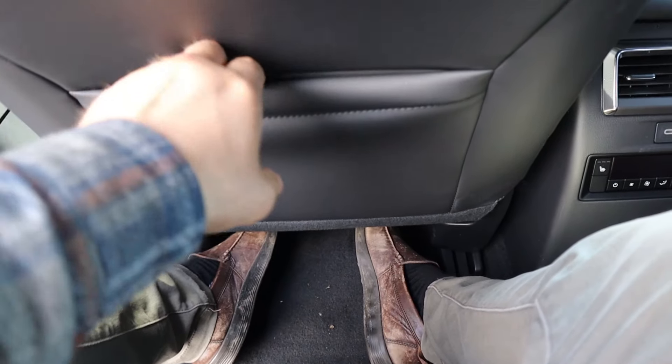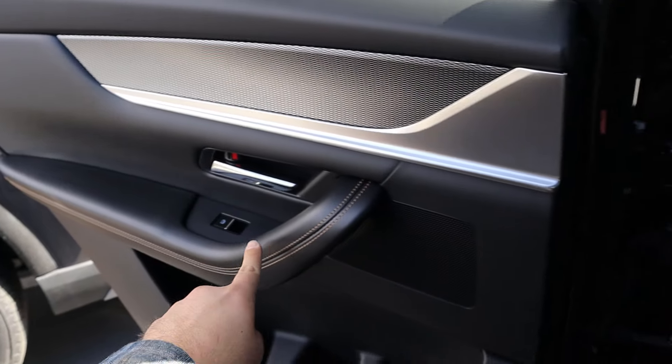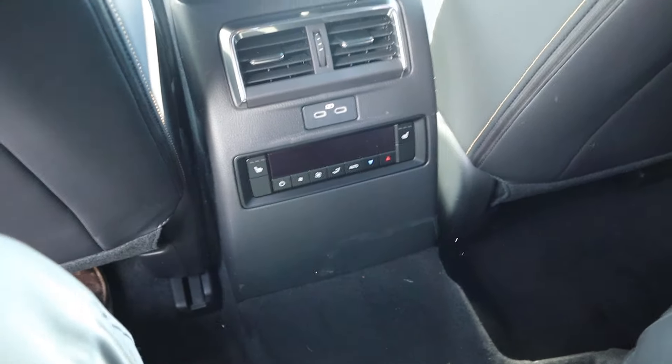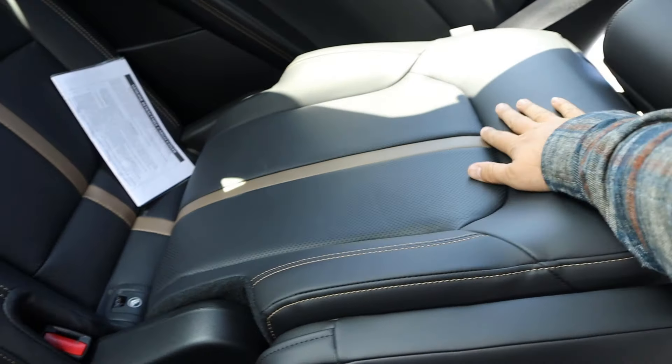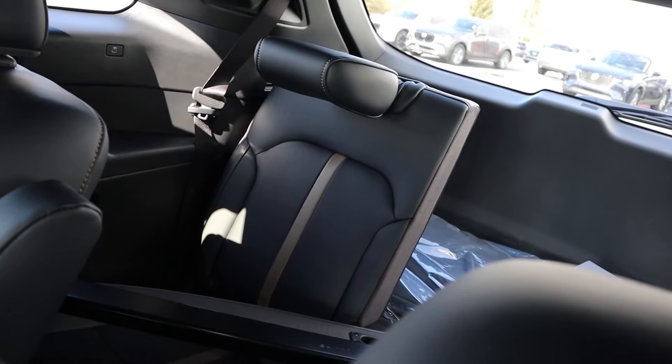The legroom in the second row of the CX-90 is pretty solid. There's a little storage pocket, trim on the door panel, and a sunshade for rear passengers. It's really an upscale appearance with everything, even the door handle itself. Heated seats in the back with their own climate zone. The seats have really nice trim — fantastic. The back seats don't have the perforated trim but they still look nice, and headroom is good.